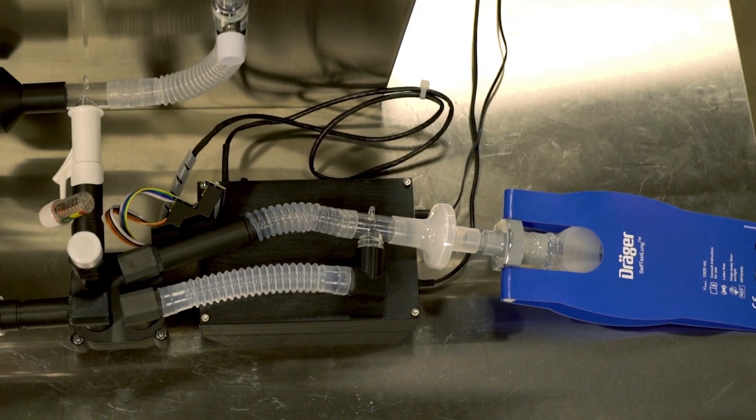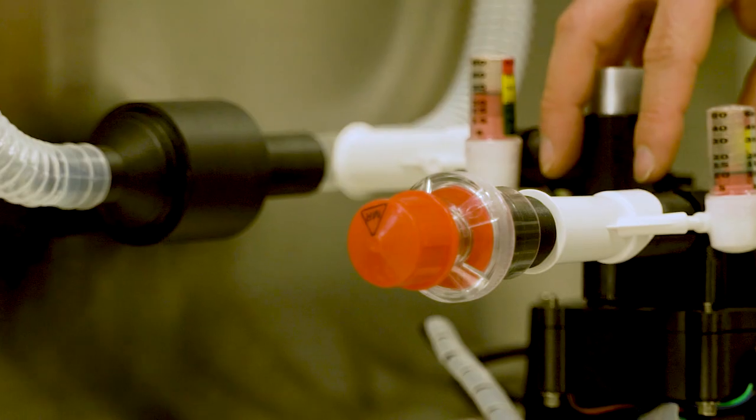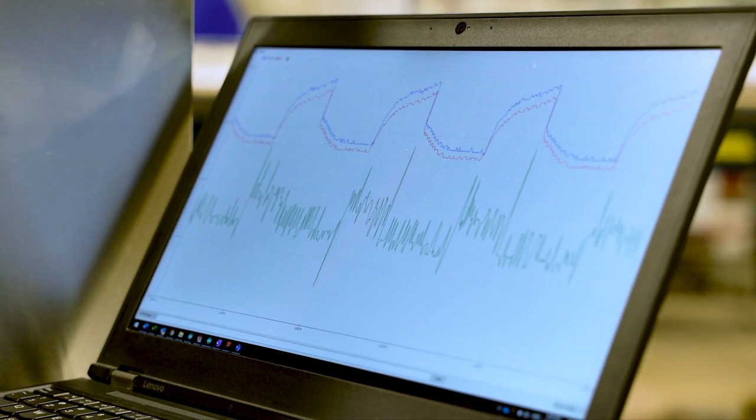Our invention basically controls the amount of air going into a patient's lungs, the amount of air that stays in the lungs between each breath, and how many times a patient will receive a breath per minute.